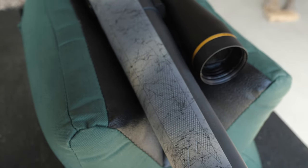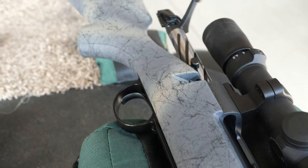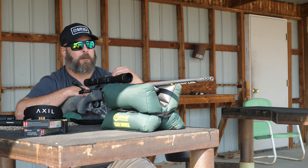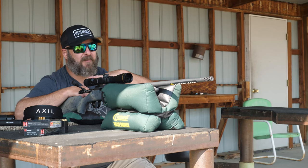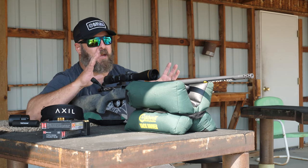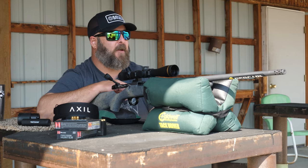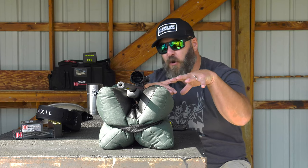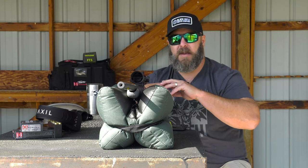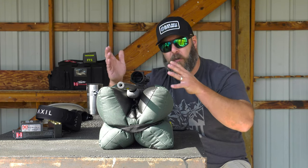The finish on the metal of this Bergara B-14 Wilderness Ridge Rifle is Sniper Gray. I think it's sharp and really good looking. It's stealth — it doesn't shine, it doesn't glare, and it's unique. It kind of sets your rifle apart from everybody else's in hunting camp. But functionally it's a great finish. It's tough, it's going to resist rust, and it's going to be low maintenance when you're in the wilderness, which is the whole point of the B-14 Wilderness series.